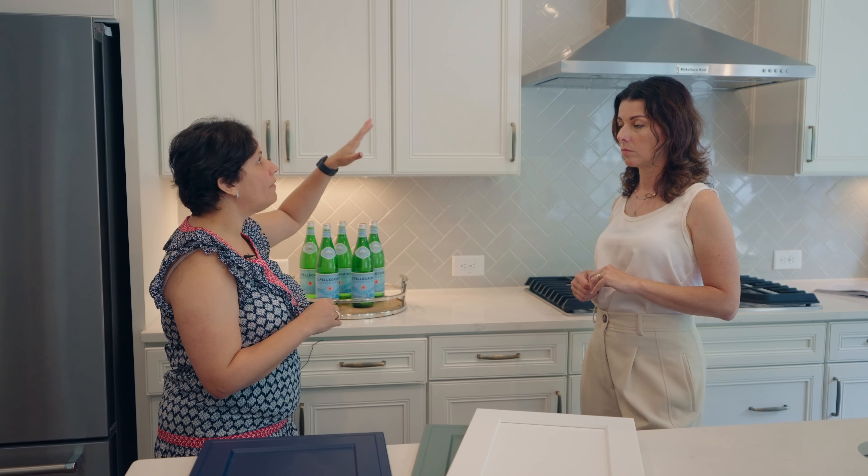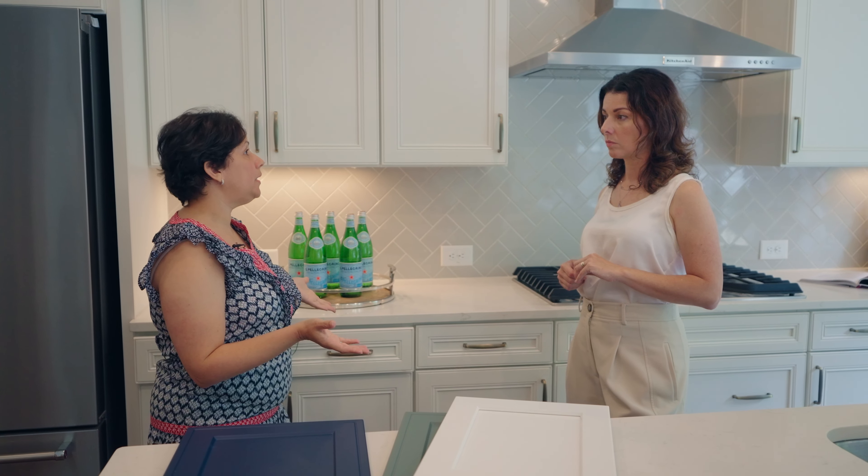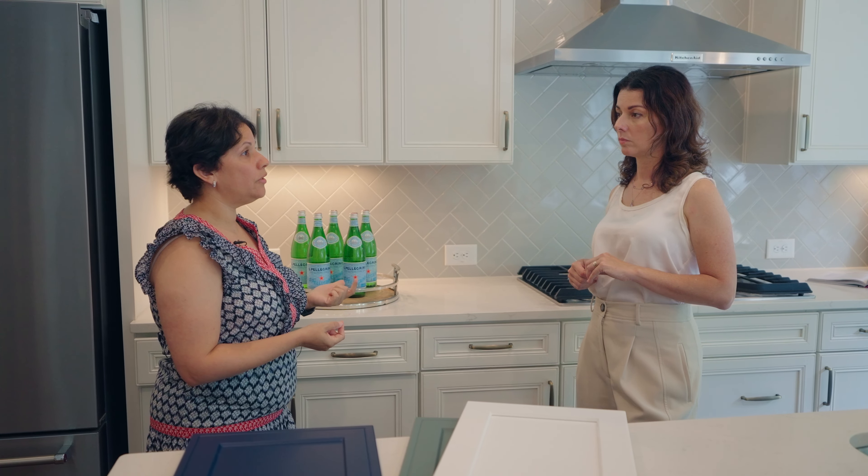Another thing you can do is a re-facing, where the cabinet boxes are covered in the same material as the doors. Everything comes painted from the factory, so it's going to look like a completely new kitchen — and it's at a lower price. It's a way you can get something done really quickly.